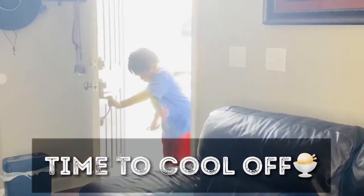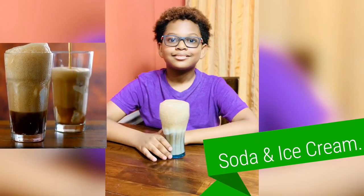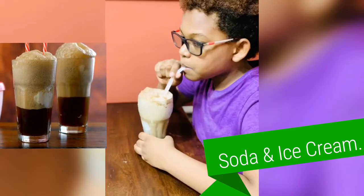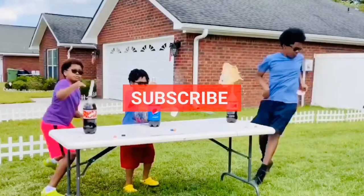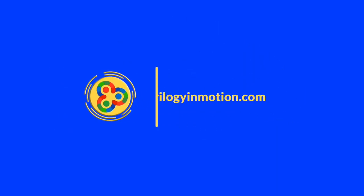It's time to cool off now, and we're cooling off with another science experiment — soda and ice cream. Check out that video coming soon. We hope you enjoyed this one. Don't forget to like and subscribe. We appreciate you. Explore, learn, and create with Trilogy in Motion. Bye-bye.